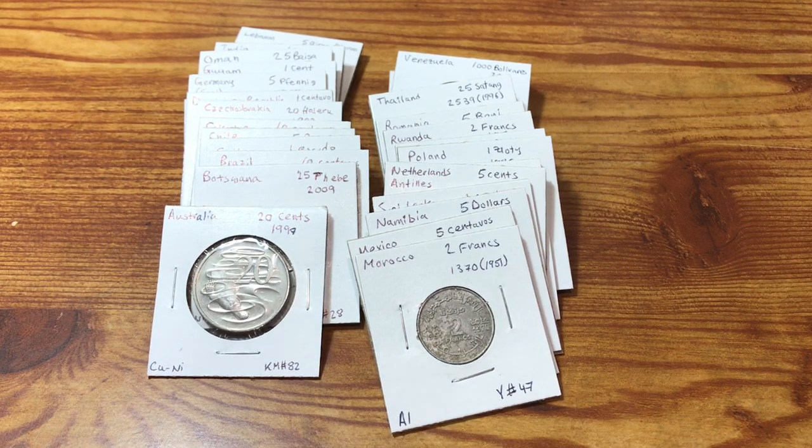Hey everyone, Coin Metalologist here, welcome back. If you don't know, I'm working on going through 120 pounds of world coins.